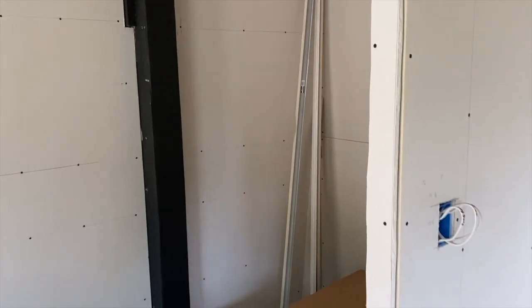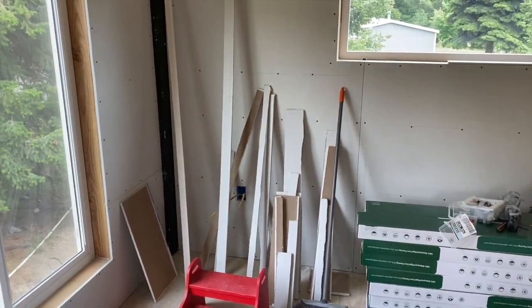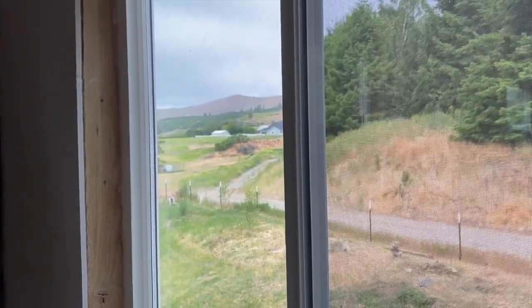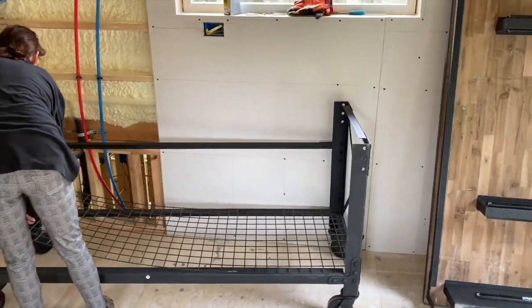We have a nice little walk-in closet. The bed's going to be right there. Some good views — look at the mountains over there. And then the vanity is going to be right here on this wall.